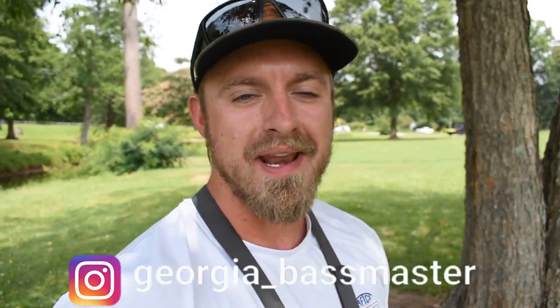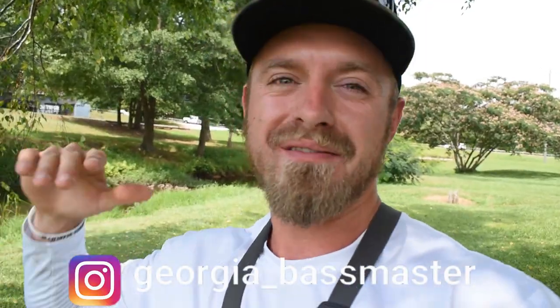Hello everybody, welcome back to the Georgia Bassmaster channel. My name is Marshall. Today I'm on the hunt for some big bowfin.